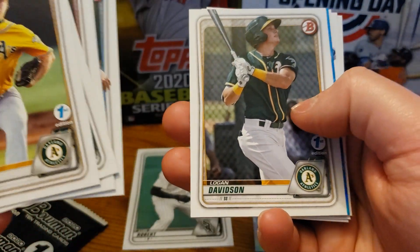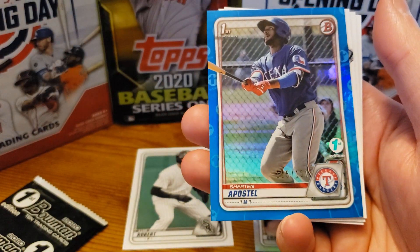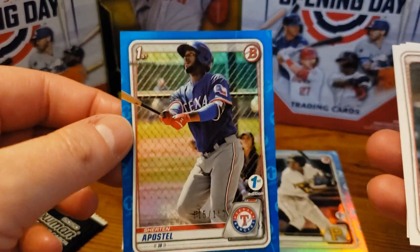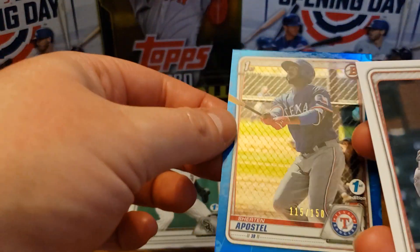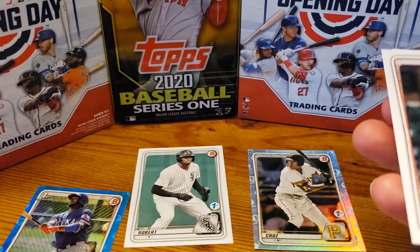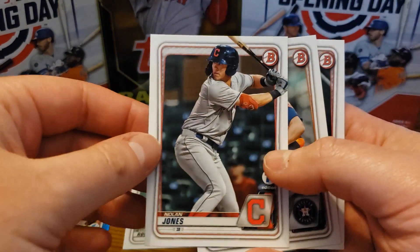If you do see someone — oh, here we go. Apostle — I'm not sure if this is a good one or not, I'm going to be completely honest with you — but it's numbered out of 150, so that's awesome. We'll have to see what the going rate is for that card, but always nice to get a little bit of color.